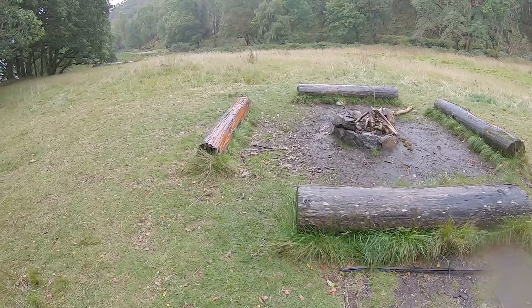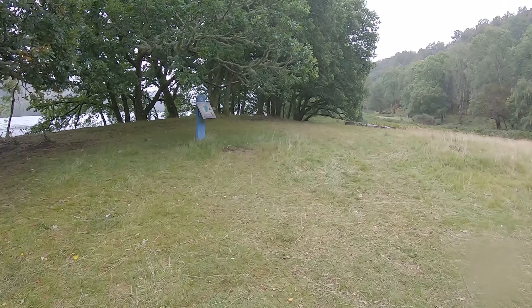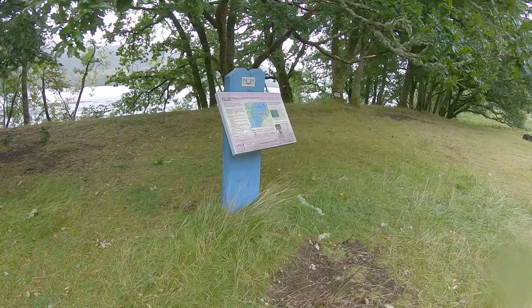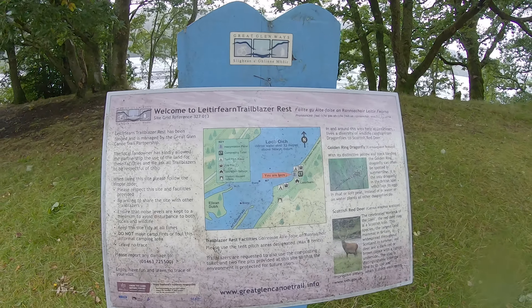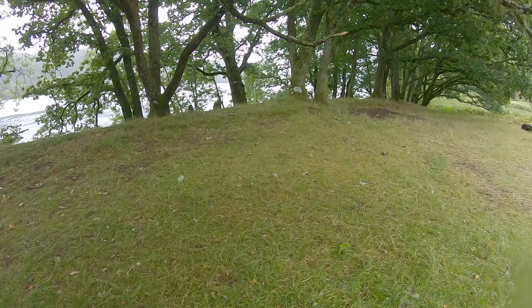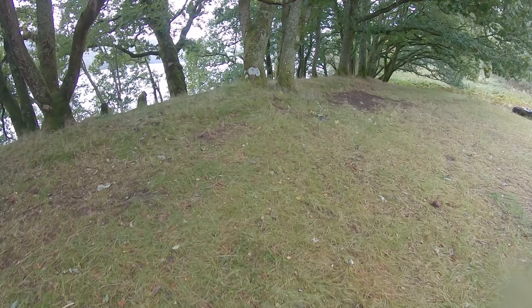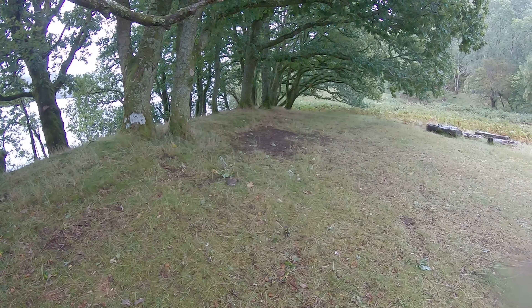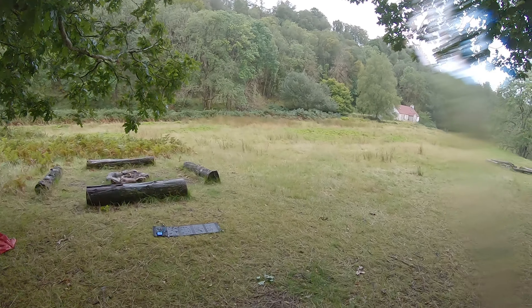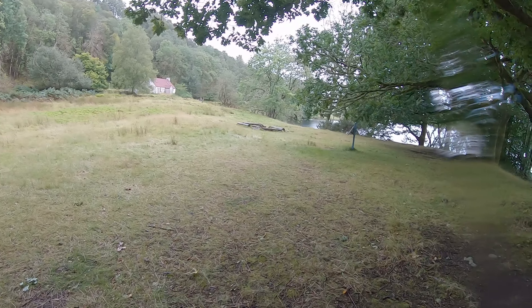It's a bit boggy. I'm going to stop for a little while and have some lunch. I'm not sure this is a really beautiful pitch — looking over Loch Boe.